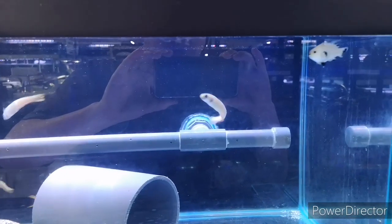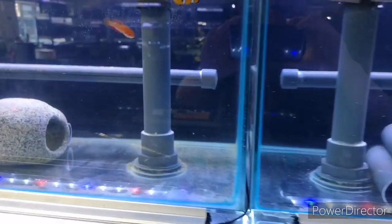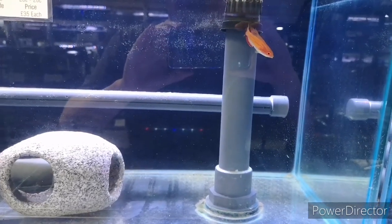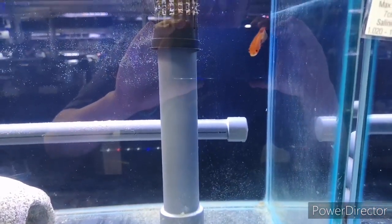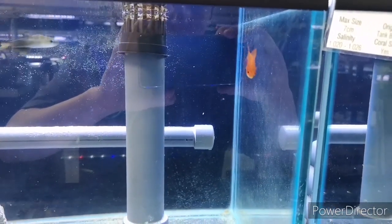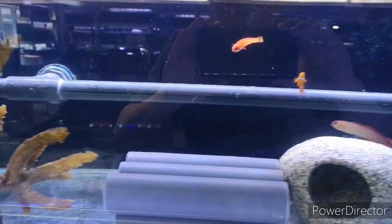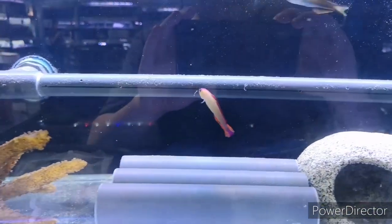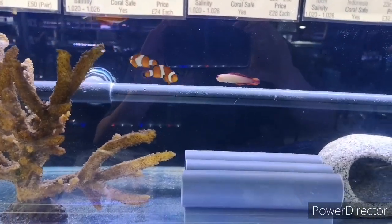I'm gutted I wish there was a pair — they'd be amazing. Once things start to open back up and fish start being imported more, we'll try our best to get another fish to make a pair. We've also got a really nice pair of flasher wrasse — male and female — a purple firefish, a few scissor-tailed dartfish, and a pair of captive-bred clownfish.